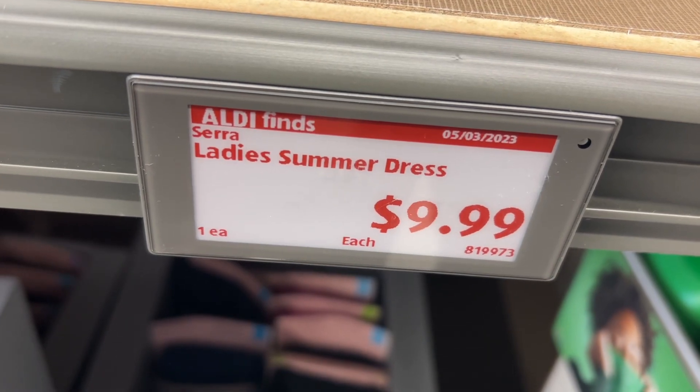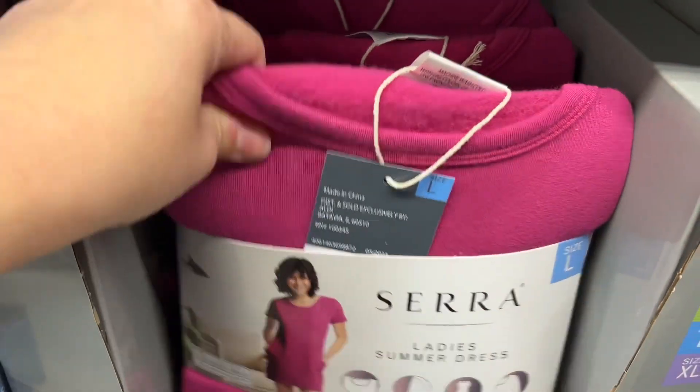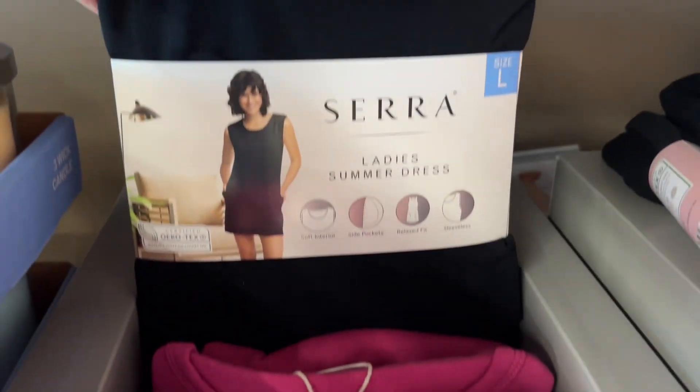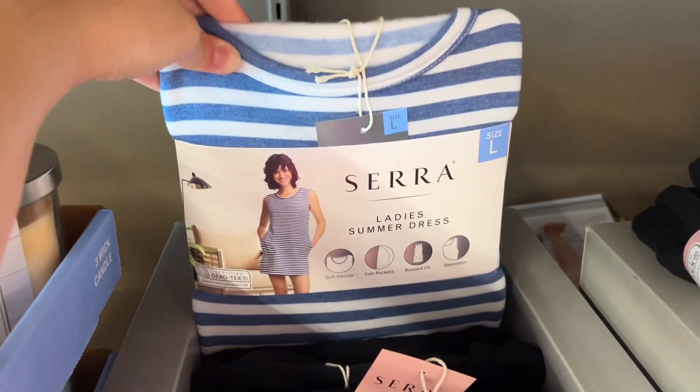This is the Sarah Lady Summer Dress for $9.99. These range from medium to extra large and they have fuchsia, black, and a striped one to choose from. They have a relaxed fit and side pockets. Similar brands are $13 at Walmart and $18 at Old Navy.